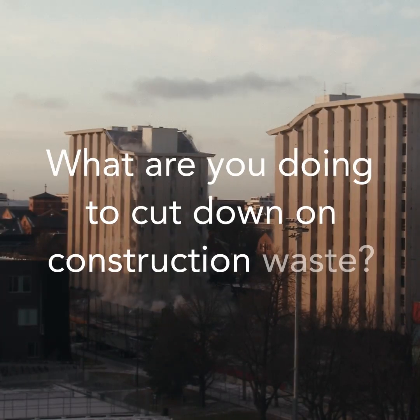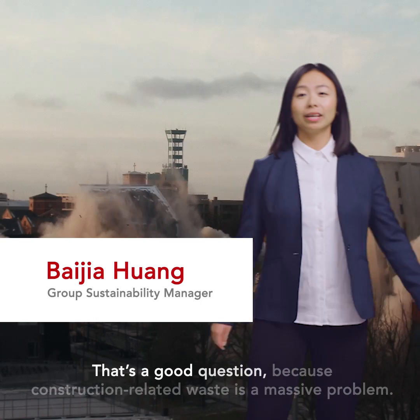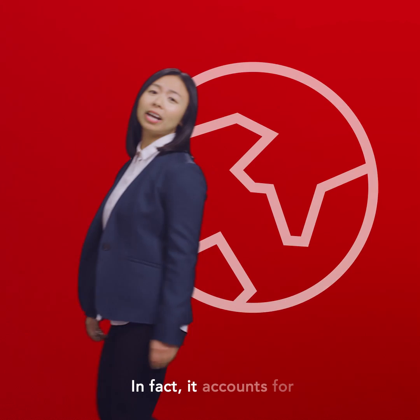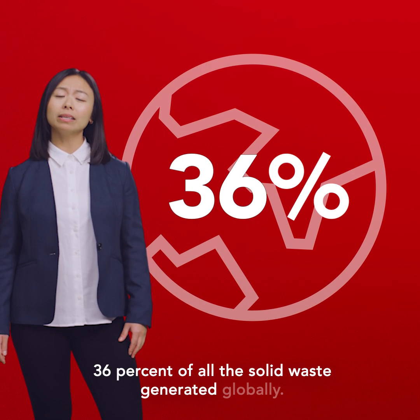Hey Rockwool, what are you doing to cut down on construction waste? That's a good question, because construction-related waste is a massive problem. In fact, it accounts for 36% of all the solid waste generated globally.